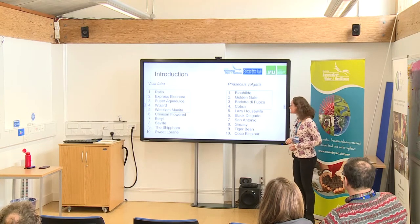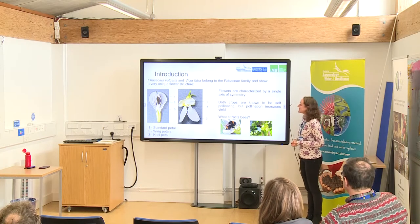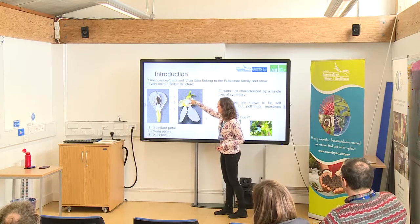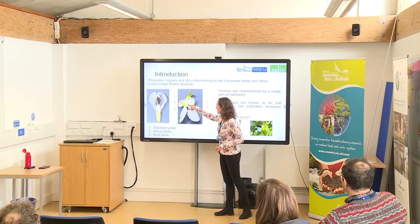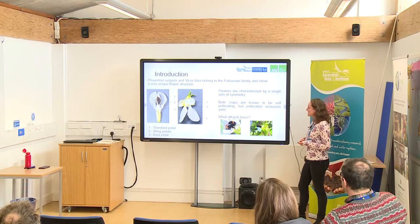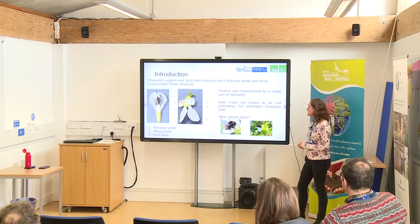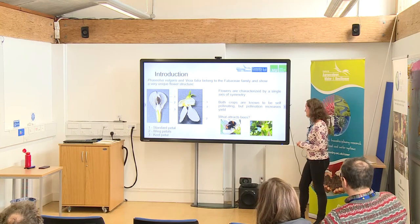A little bit about the flower: they have a really unique flower structure. You can see these big petals are the standard petal, the wing petals, and the keel petals together, and they have a single axis of symmetry. It's kind of interesting because both crops are known to be self-pollinating, and still it has been found that pollination increases yield, so it's still important for bees to visit them.